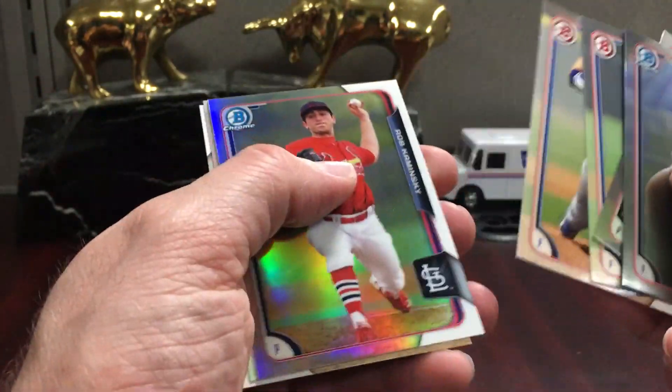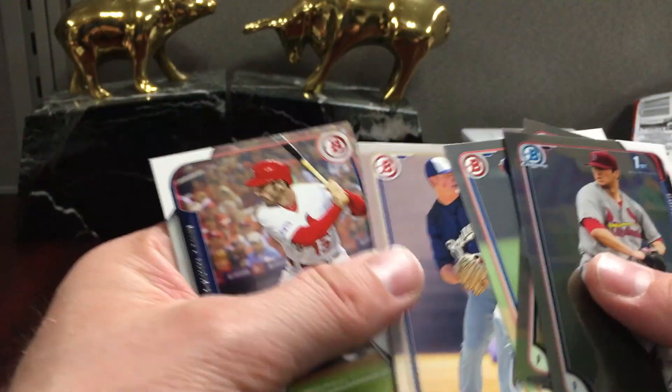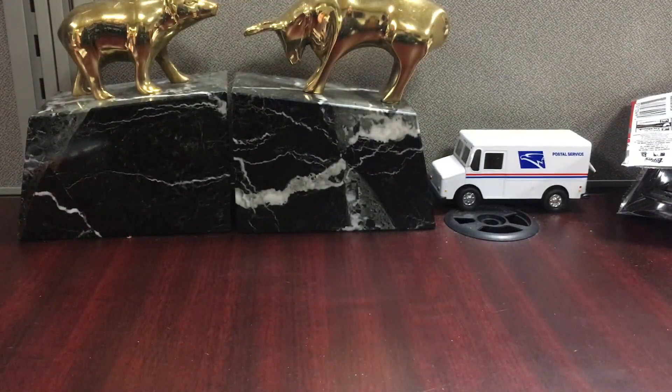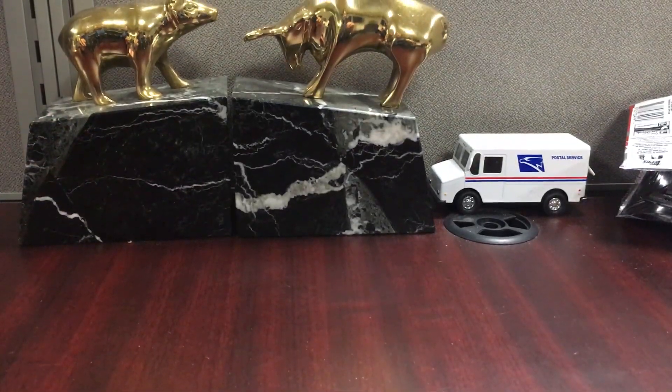Urias. And then we have a refractor of Rob Kaminsky — $4.99. So there was a little more numbered stuff in this one compared to 2018. Fun product, not the best product but not terrible. We got two Albies cards — that's it, later!